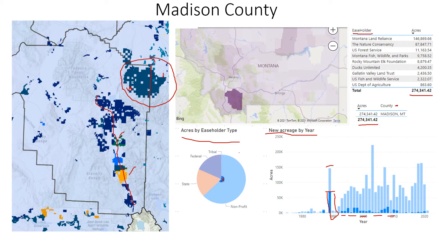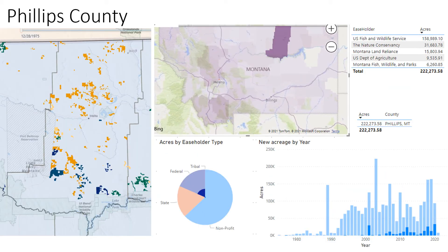Any part of this BI tool will be available on the MARA committee website for members and the public to explore. The other county we explored was Phillips County, which is very different from Madison County. Located in the northern part of the state, it has 222,000 acres conserved, with acreage coming on starting around 2001. However, most of the acres in Phillips County are federal. Easement holders there include Fish and Wildlife, Nature Conservancy, Land Reliance, Department of Agriculture, and Fish, Wildlife and Parks.